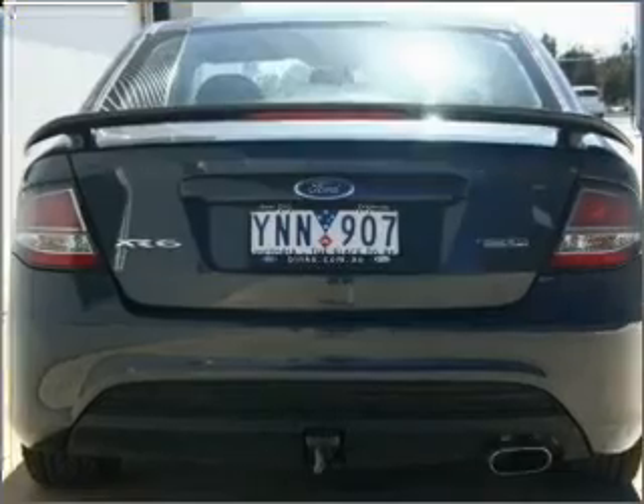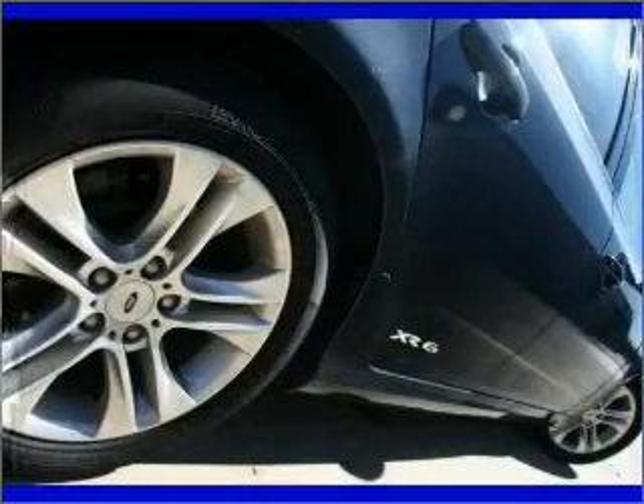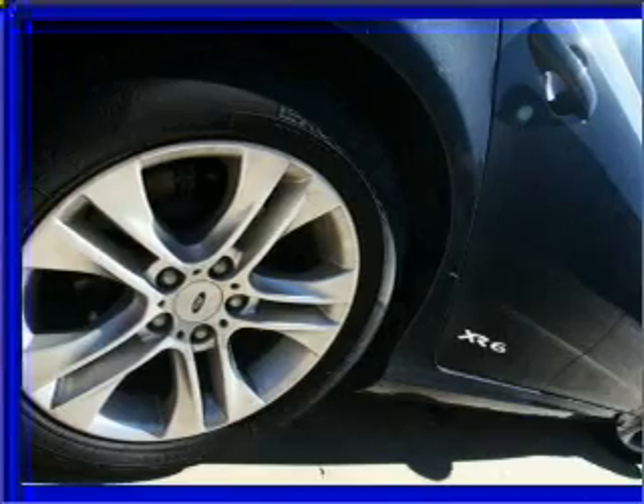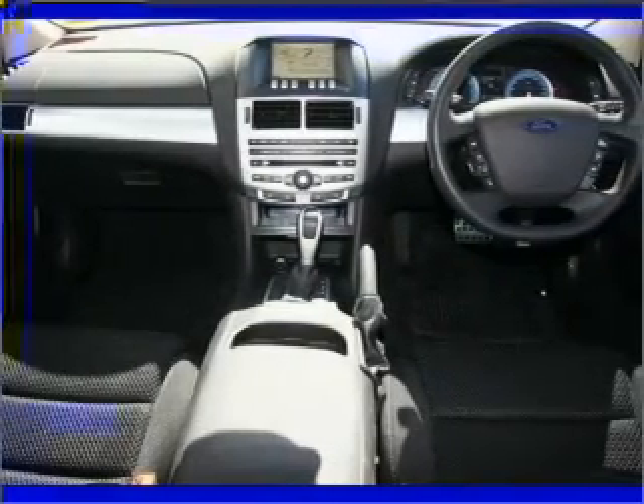Cruise control, climate control, central locking, power windows, a CD player, audio input for your iPod, and auxiliary input for your MP3 player.